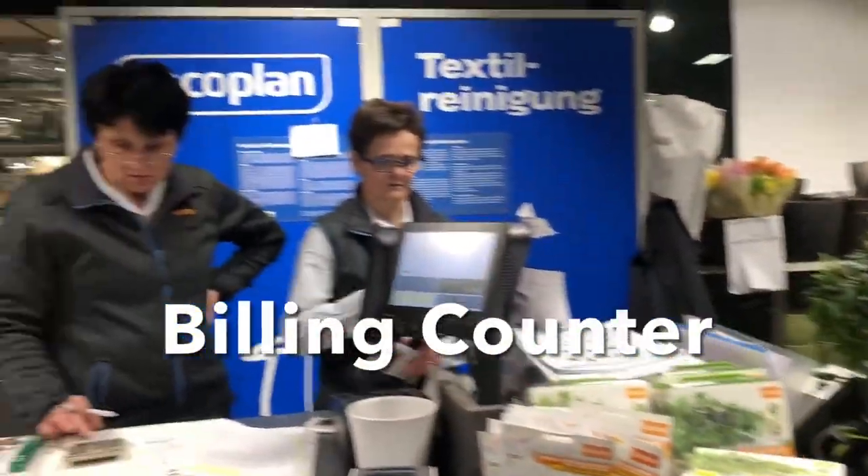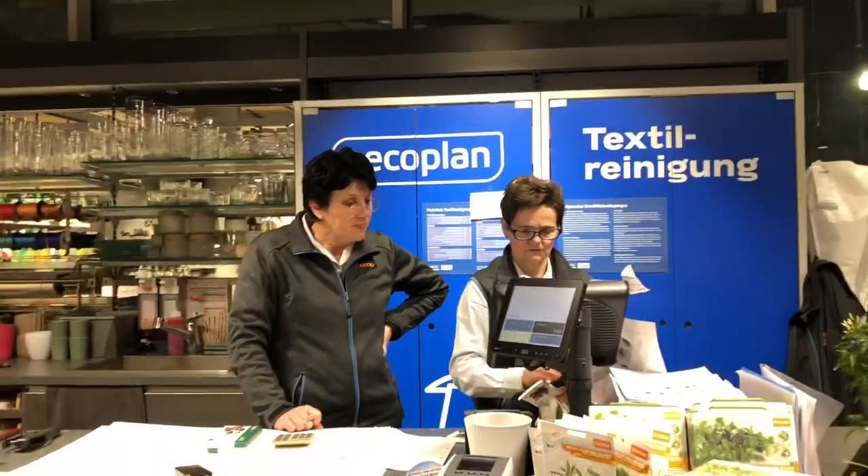Like a good boy? Yes! So we are going to the billing counter. You won't believe it, guys — my shopping has all fit into a small bag.